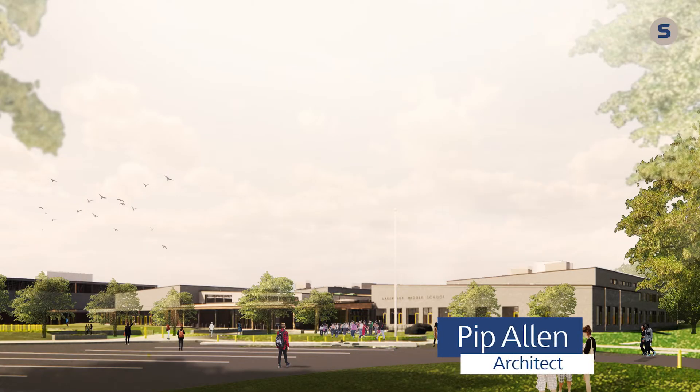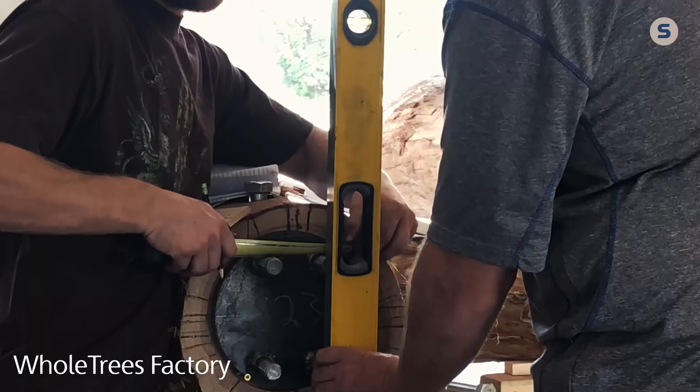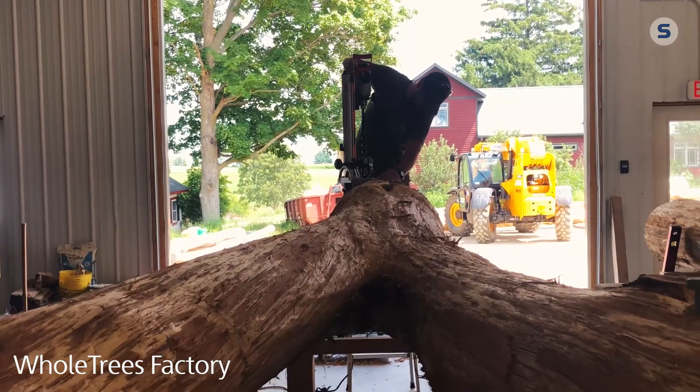By virtue of where the building had to go on the site, unfortunately that was the area where some of the most beautiful trees were. We did our best to sculpt the building around several of the trees, but inevitably a lot of them had to come down. Whole Trees was a great way for us to continue to use those in the building.